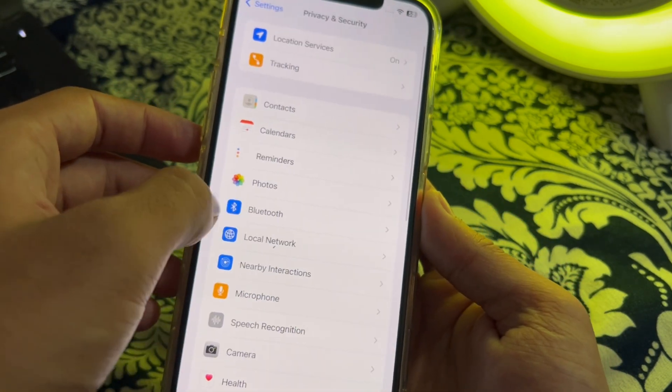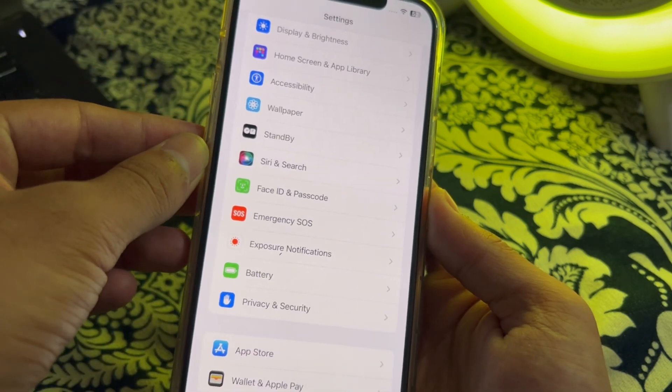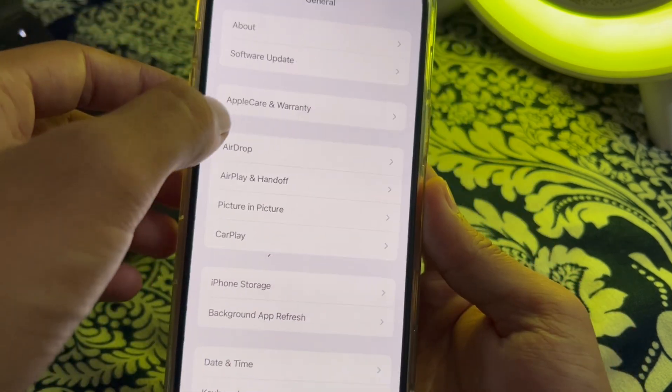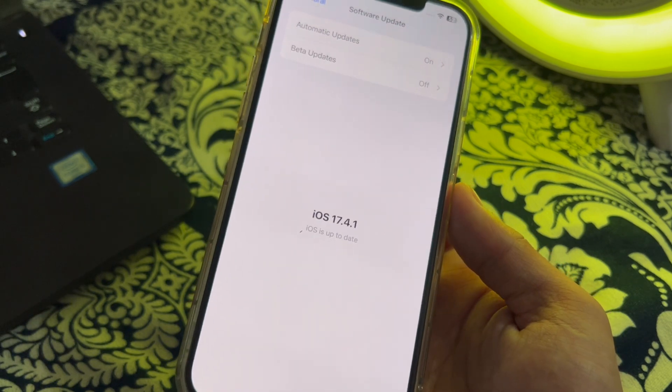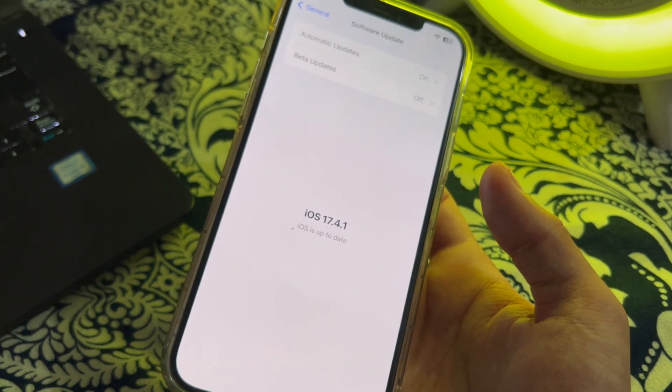After trying these steps and you are still facing the issue, then you have to update your iOS version. Make sure your iPhone is running the latest version of iOS 17. Open Settings, tap on Software Update, and check if there is an available update for your iPhone. If there is, simply update your iPhone to the latest version of iOS 17.